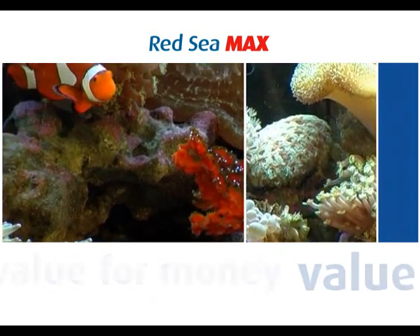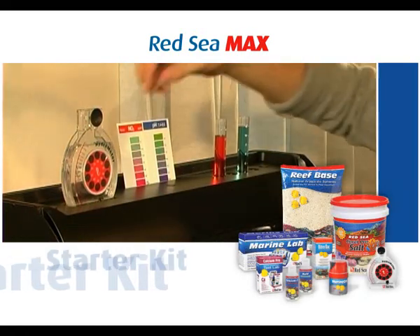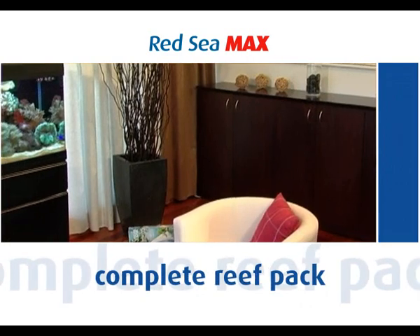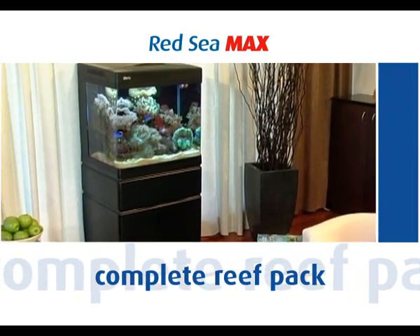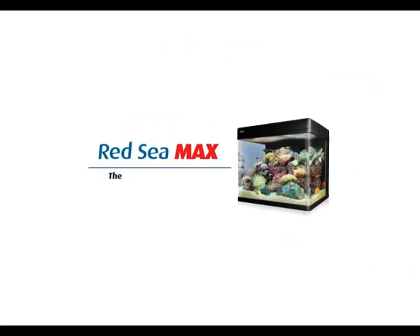The Red Sea MAX offers superb value for money. You can also get the MAX Starter Kit that contains all the essentials you need to transform your MAX into a fully functional reef aquarium. The Red Sea MAX — a new era in reef aquariums.